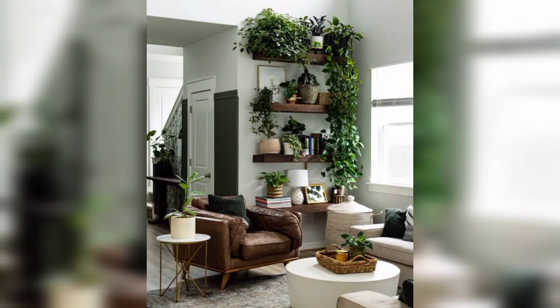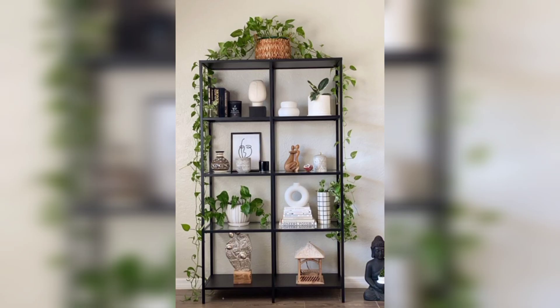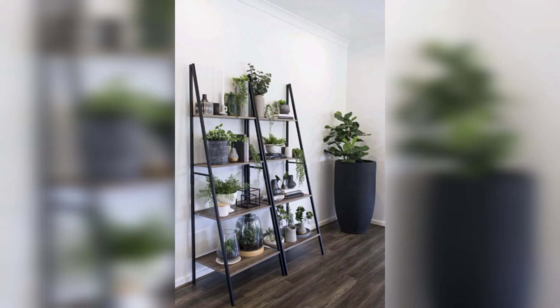For plant fanatics, a flower shelf stand is an ideal platform to display your collection. It allows you to organize your plants beautifully and create a mini indoor garden. You can arrange your plants by size, type, or color for a visually stunning effect.